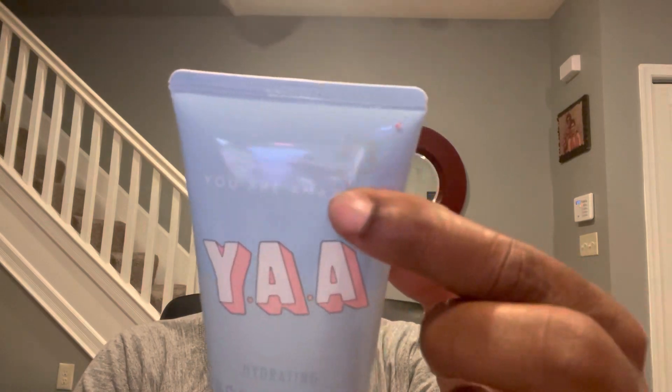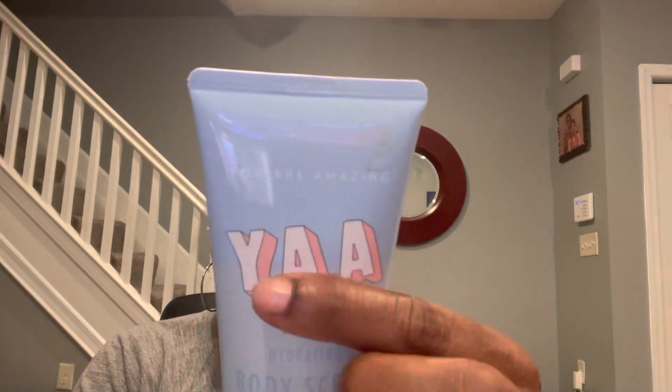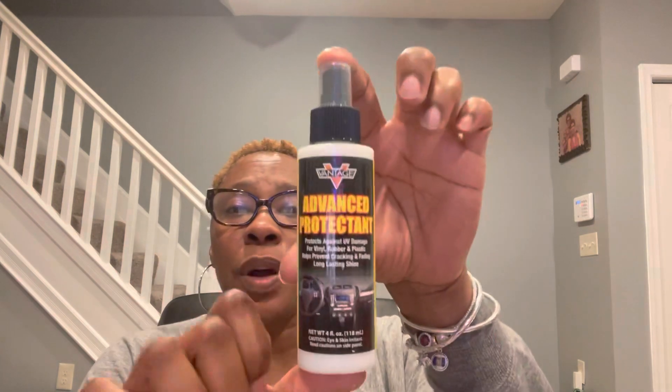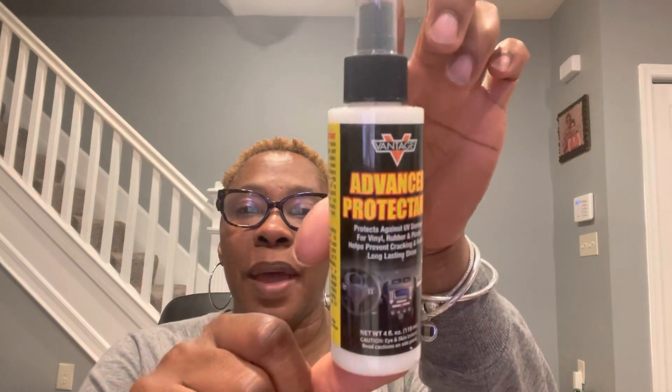I'm not all about a whole bunch of small talk, so let's get to it. I found this YAY, which I found out actually means You Are Amazing. It has a $3 sticker on it. This YAY hydrating body scrub and wash is in the scent of coconut water, and it is eight fluid ounces. This is by Vantage — it is a Vantage protectant for your car. It protects against UV damage for vinyl, rubber, and plastic. It helps prevent cracking and fading, long-lasting shine. This is just a little four fluid ounce container, but my car could definitely benefit from having this.